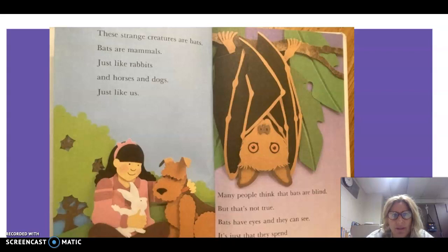Bats are mammals, just like rabbits and horses and dogs, just like us. Many people think that bats are blind, but that's not true. Bats have eyes. It's just that they spend most of the time in the dark.